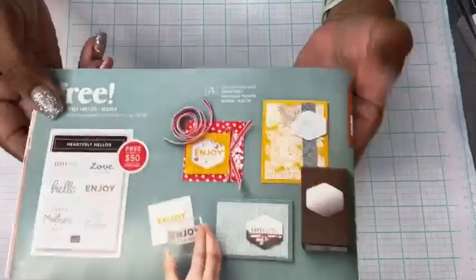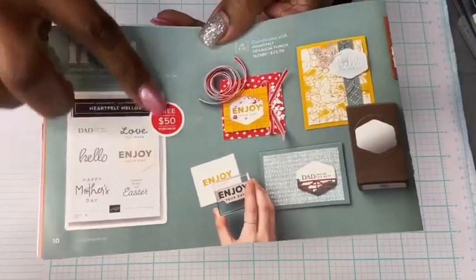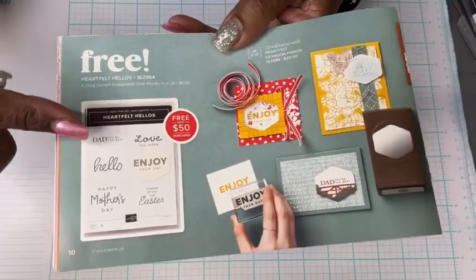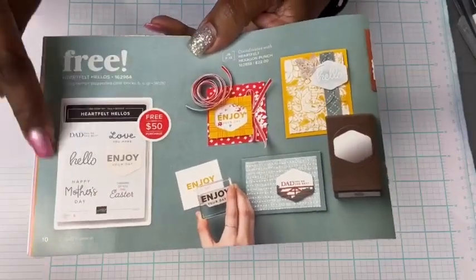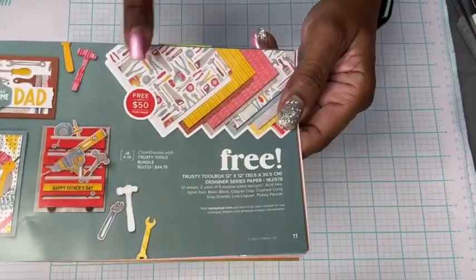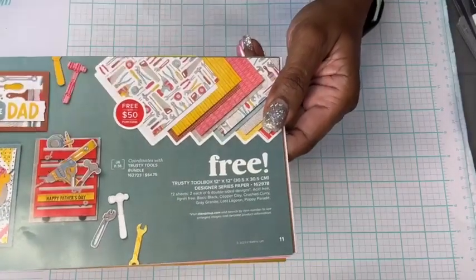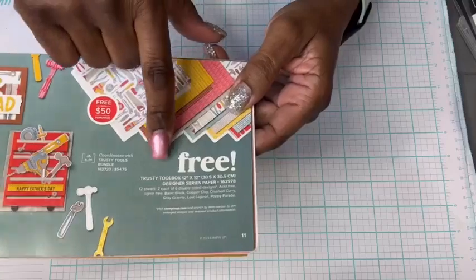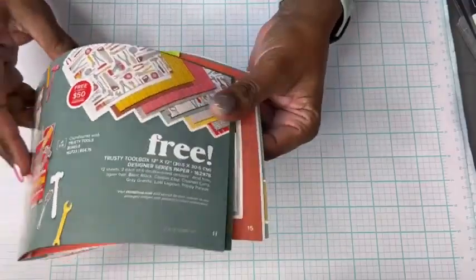Here is a stamp set called Heartfelt Hellos — you cannot go wrong with sentiments. This one is really nice because not only is it free, but there's something for Mother's Day, Father's Day, a hello, love, enjoy, and Easter. It's very versatile. This actually is what we're going to be seeing tonight — I have a twist on it and I think you're going to like it. The Trusty Toolbox and the Trusty Tools 12x12 designer series paper — wait until you see what we do with it.